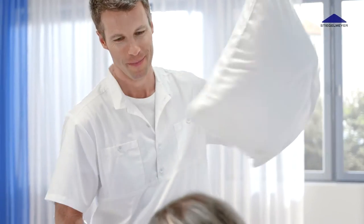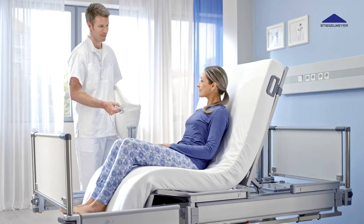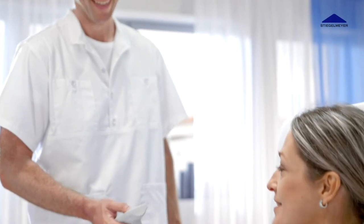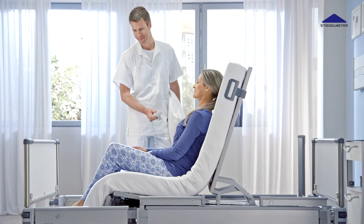Early mobilization with the Vertica Clinic can reduce the length of a hospital stay by up to three days. It takes just two or three ICU deployments to amortize the purchase price of the bed.